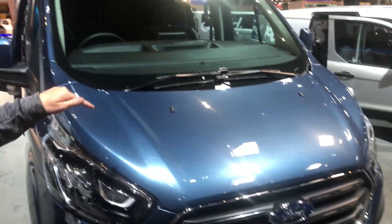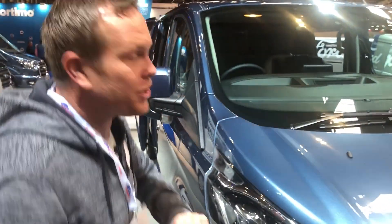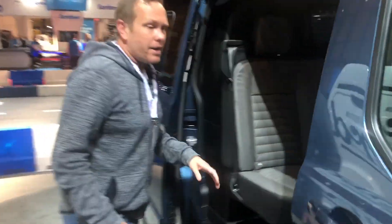Hey, Mark here from Whitebox again. We're still on the Ford stand and we're having a look at the Ford Transit Custom Double Cab. Let's go and have a look. So it's a standard Ford interior.